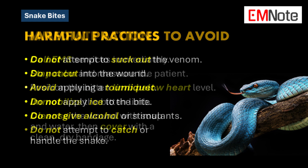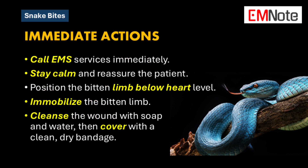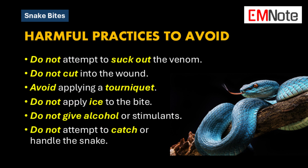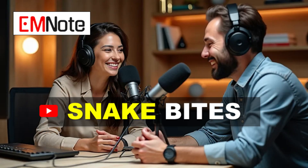Let's recap: if someone is bitten, immediately call EMS. While waiting for help, keep the victim calm, immobilize the bitten limb, and position it below heart level. Do not attempt to suck out the venom, cut the wound, apply a tourniquet, apply ice, or give the victim any alcohol or stimulants. Stay calm, call for help, and avoid doing anything that could make the situation worse.